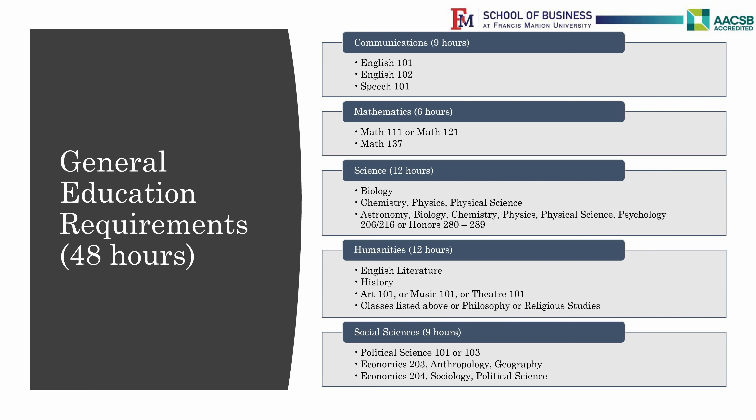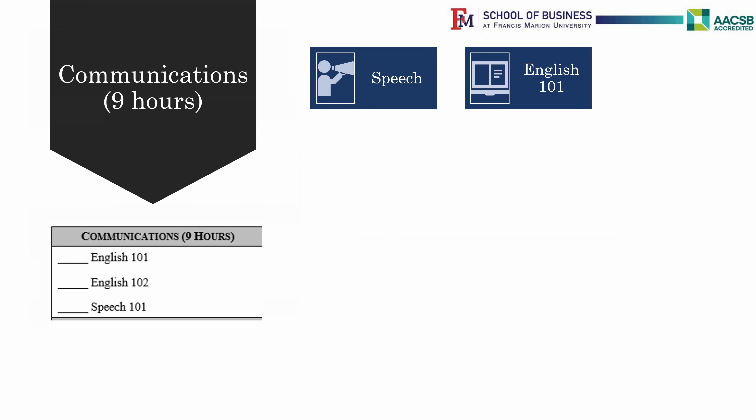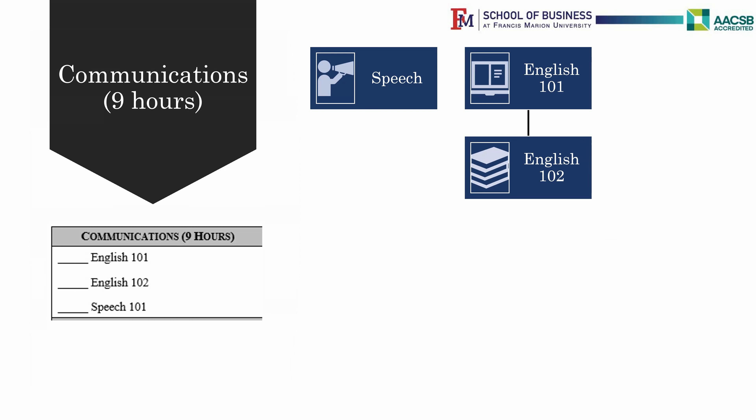Let's start talking about the 9 hours required for Communications. This contains Speech 101 and English 101. Then after taking English 101, you can take English 102.